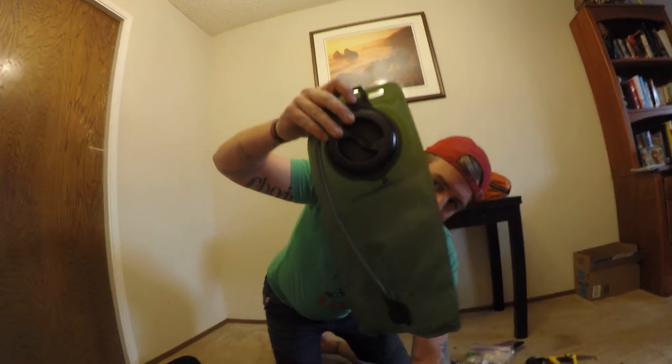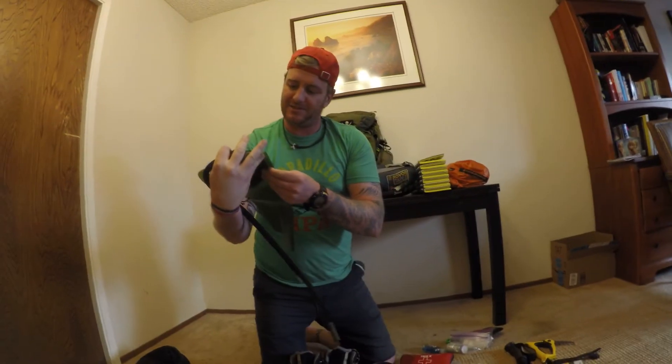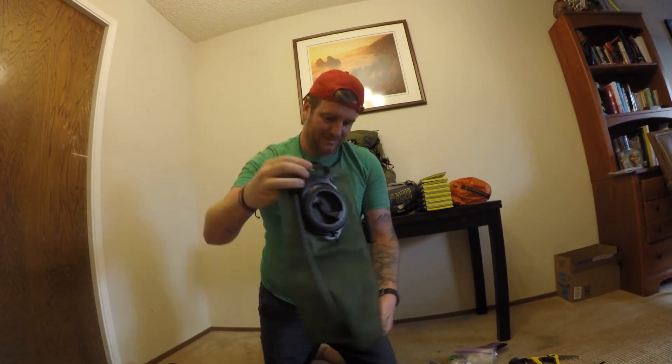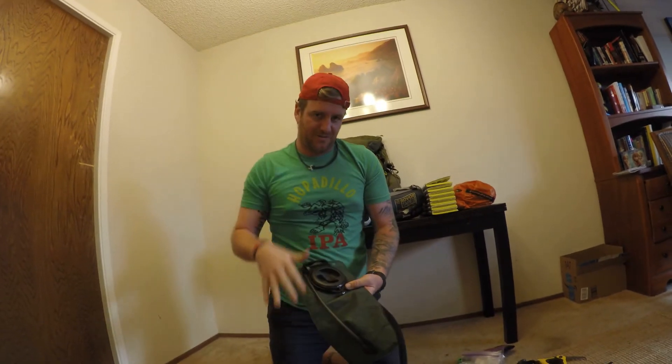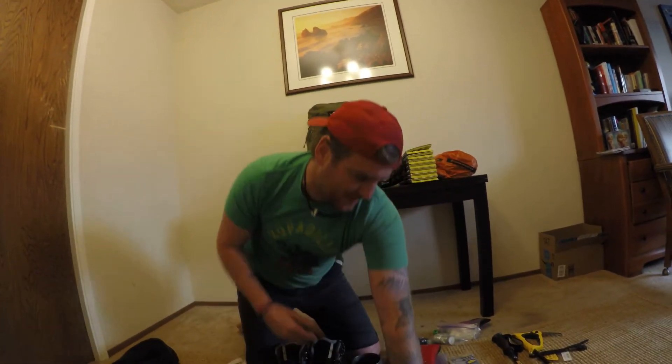Got the CamelBak, going to go in the back of my pack. It goes up to about 2.5 liters on this one, so that's pretty good. This one's courtesy of the military — I inherited it from when I was in the Navy.